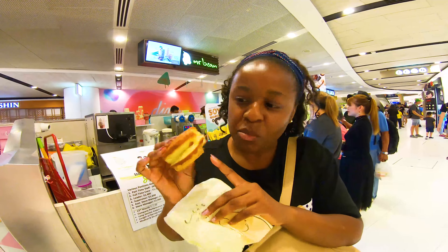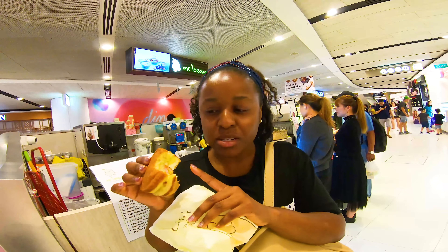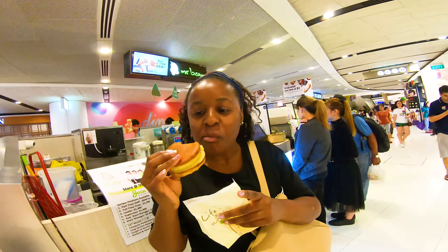That's good. So you can see the egg, the ham, and the cheese. This feels like a waffle but a bit salty, not very sweet. Very good.